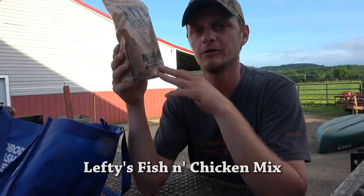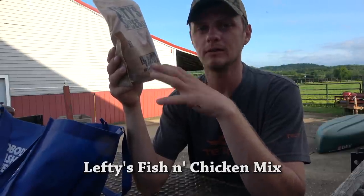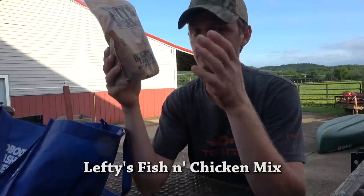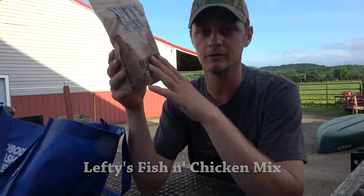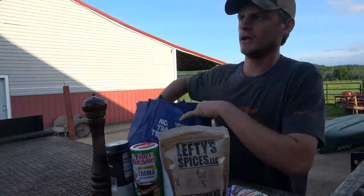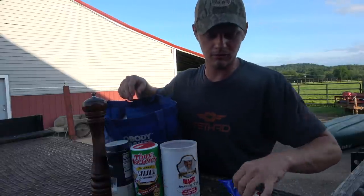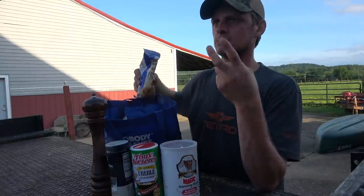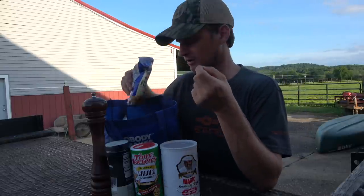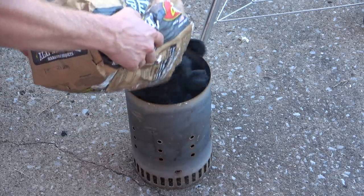Lefty's gives you a good crunchy breading. They make a hot spicy version but I don't use that — if I want to make it hot and spicy I add the heat later, and that's for another video on Nashville hot chicken or wild turkey. So let's get the grease ready, get the grill ready. I've got some deer meat, some turkey thawed out, and a couple fresh fillets off a largemouth bass to cook.